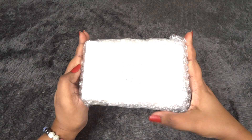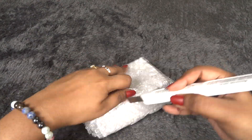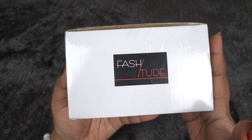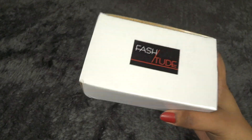This is how the package has reached me. It did have an outer covering which had my address so I removed it. It is very nicely bubble wrapped. This is how the box looks like — it says 'Fashion Attitude', Fascitude, which is the website name or the brand name.